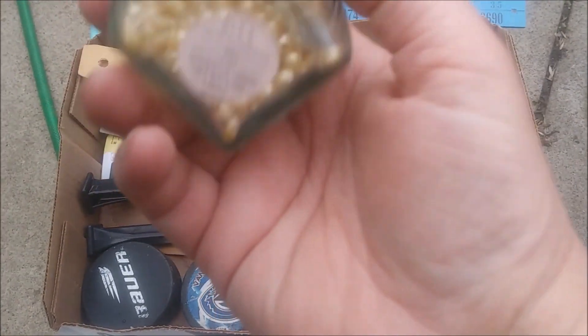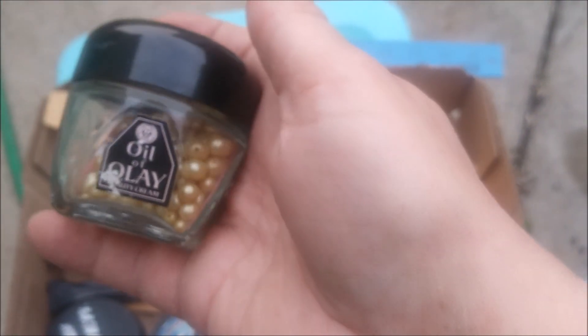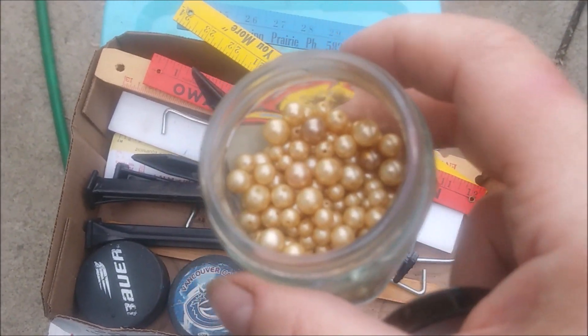Oil of Olay — I don't know what that is. Beads? Maybe it's bath beads. I'll open it and see. Whoa — if I had smell-o-vision! Very strong.